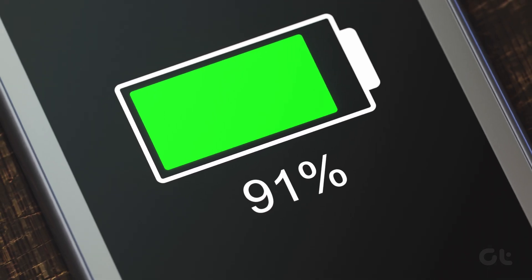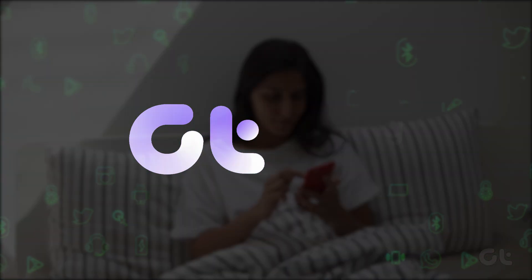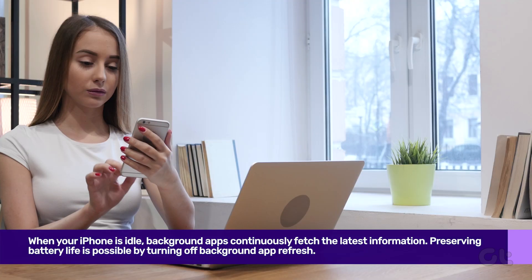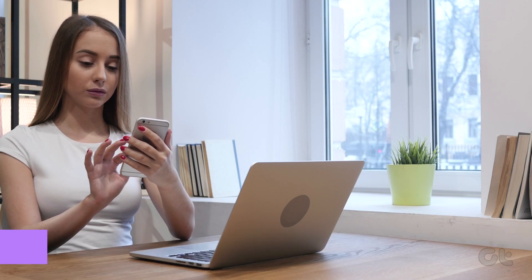Have you experienced an unusual battery drain after updating your iPhone to iOS 17? If yes, then we'll help you fix that. When your iPhone is idle, background apps continuously fetch the latest information. Preserving battery life is possible by turning off Background App Refresh.